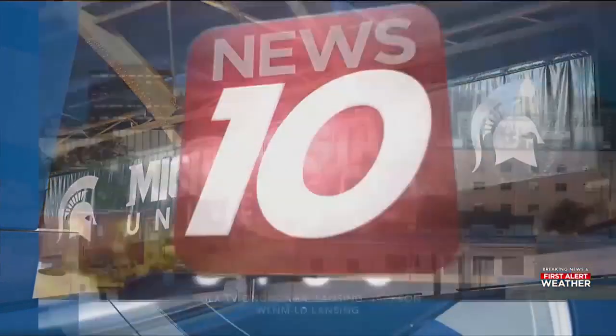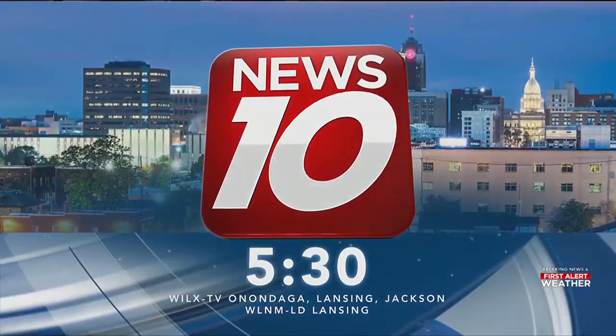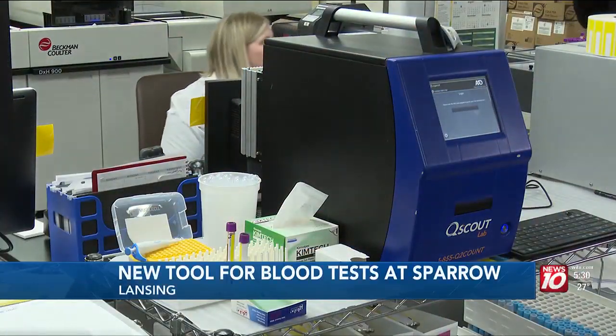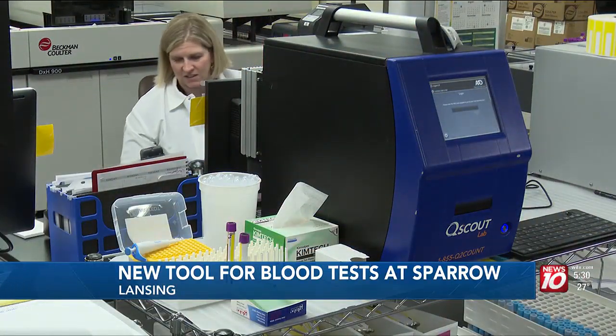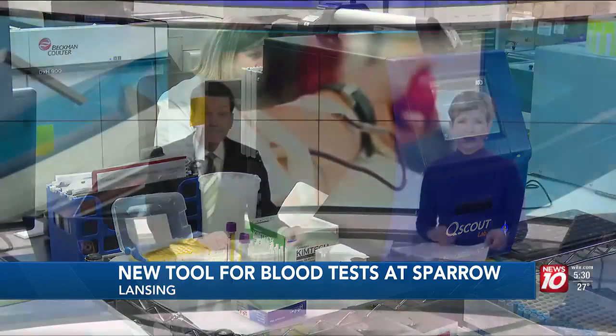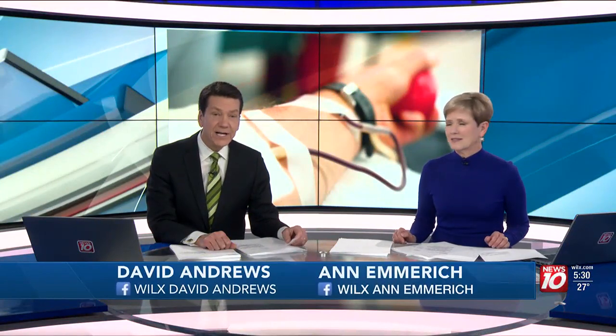Live local coverage, this is News 10 at 5:30. Transforming the experience of getting your blood drawn — this new machine can analyze your blood and provide results in just two minutes. Good evening, I'm Ann Emmerich, and I'm David Andrews. The new blood exam technology was developed in North Carolina and tested at Sparrow Health System. The trials were successful and just received clearance from the Food and Drug Administration. News 10's Aaron Bolling tells us what this means for the future of medicine.